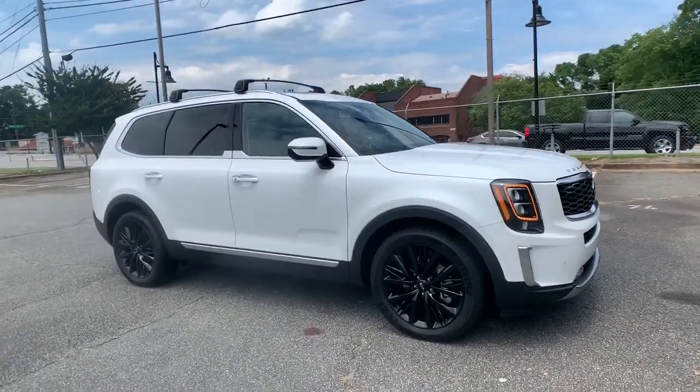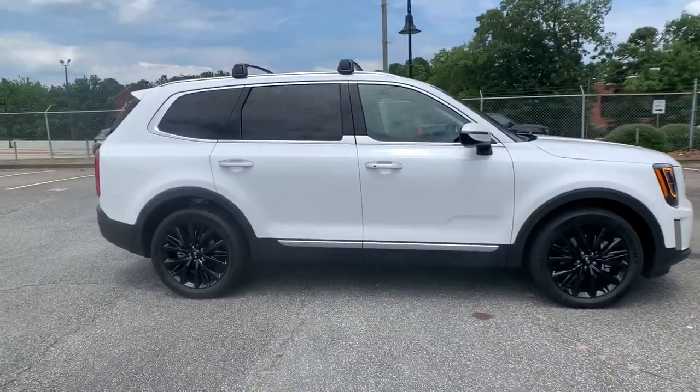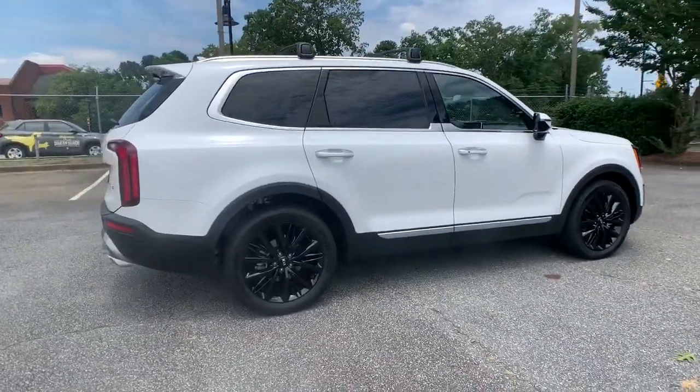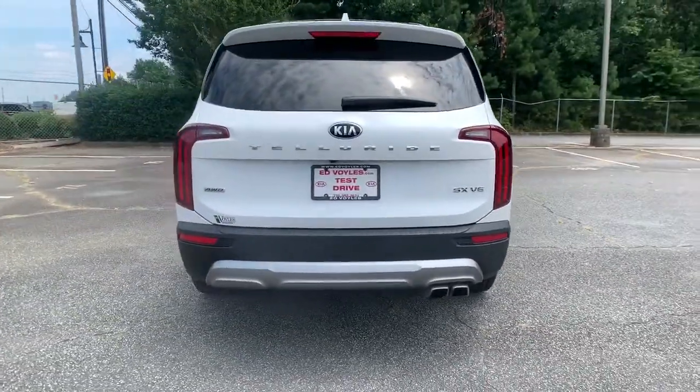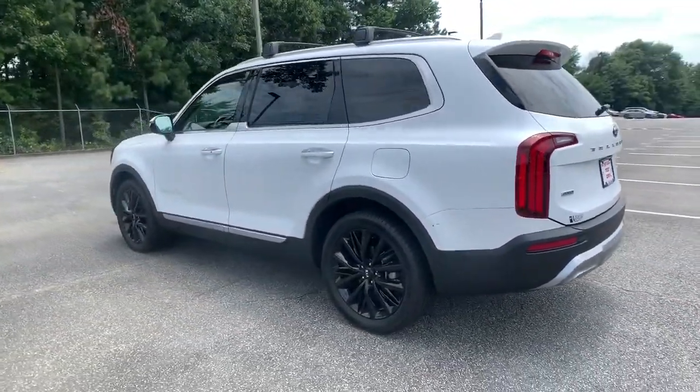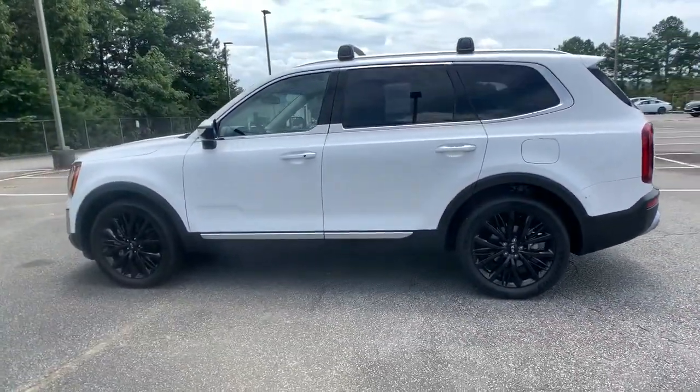Your next car could be the 2020 Kia Telluride. With less than 10,000 miles on the odometer, this vehicle provides excellent value. This handsome and versatile Telluride is ready to help you explore your world in comfort and confidence.